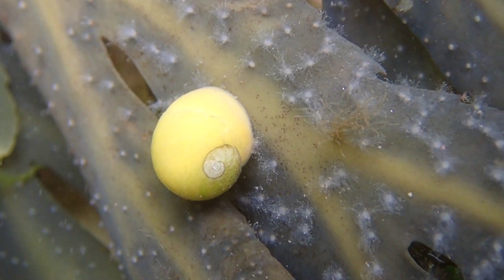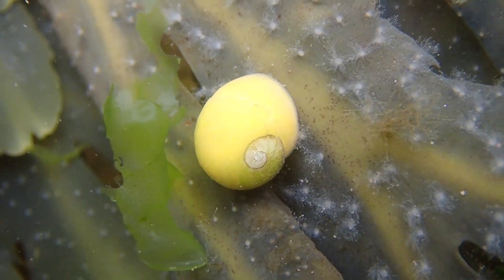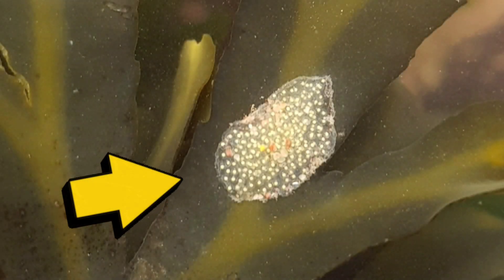Flat periwinkles can breed throughout the year and they have both male and female forms. The eggs are internally fertilized and laid on seaweed in masses of up to 280 eggs.